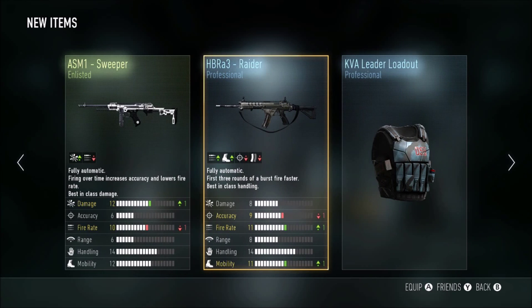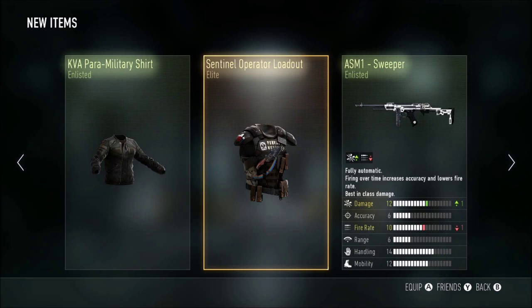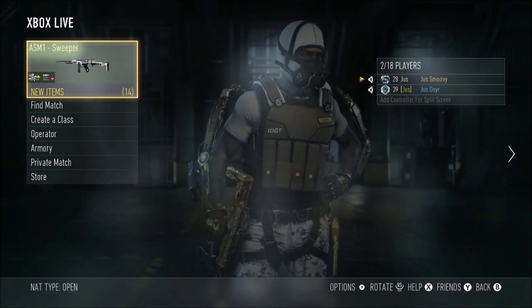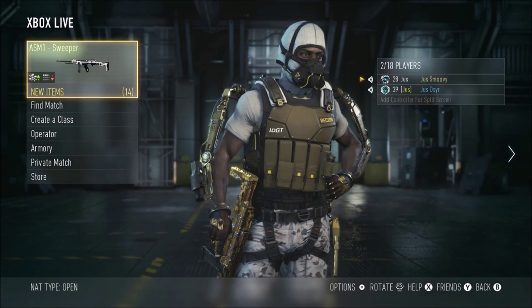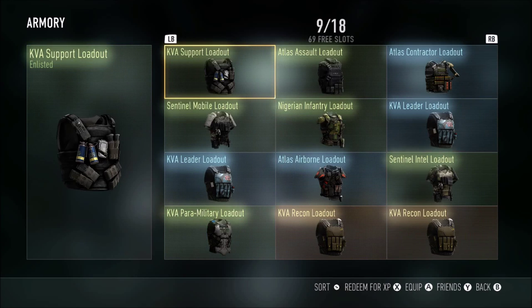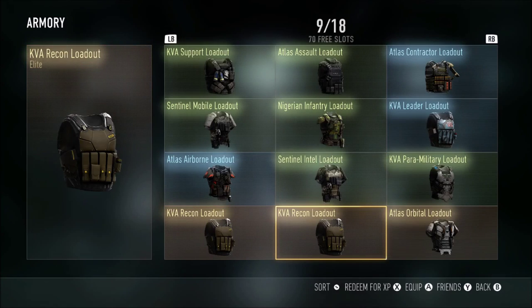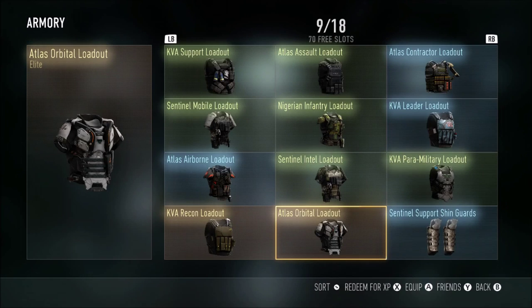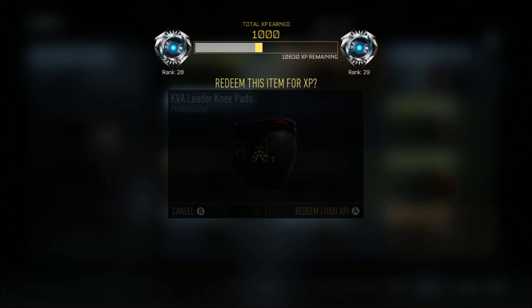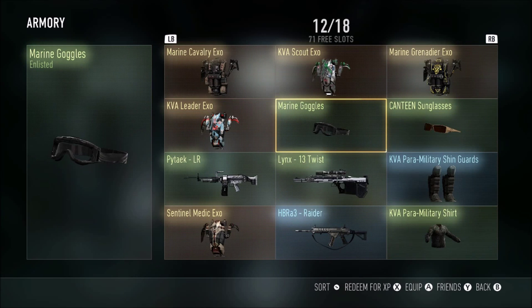You might get a lot of duplicated stuff that you already have — I already had that KVA leader loadout, those knee pads, those shin guards, and that ASN-1 sweeper. But I did get two elites out of that pack: I got a Sentinel elite loadout and the Sentinel medic elite EXO. I actually bought another pack after this one but didn't record it, and I got a lot more elites in that one too — including an all-black EXO suit that I'd never seen before.